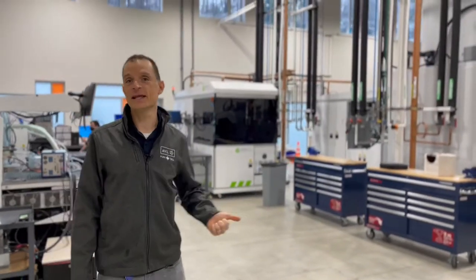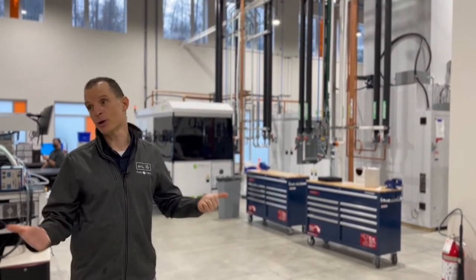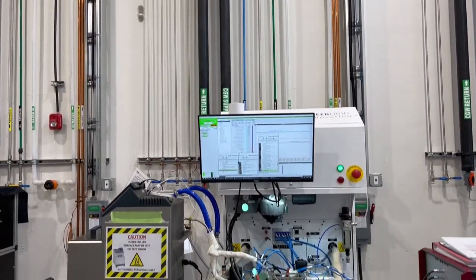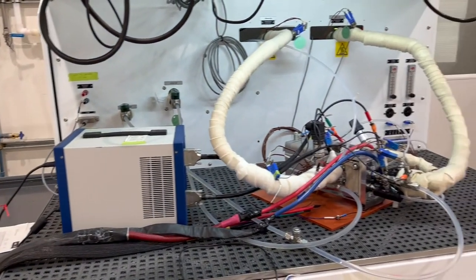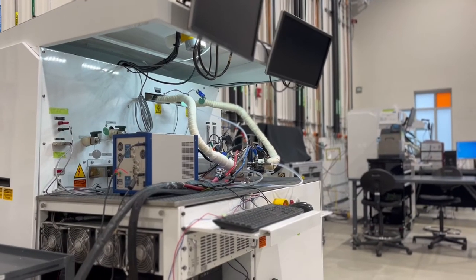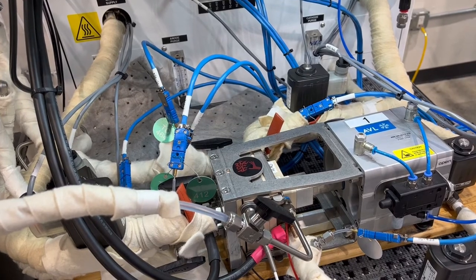Our test lab is hydrogen certified, and that's really important because in order to test in a facility with hydrogen, you need to meet certain safety standards. You can see we have one, two, three, four, five test stations. Within the next year, we'll have another five, and that brings us to the full lab capacity that we expect at the end of 2022.